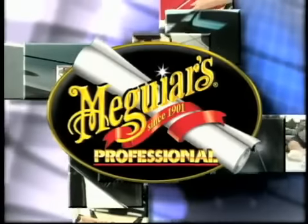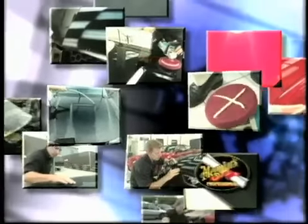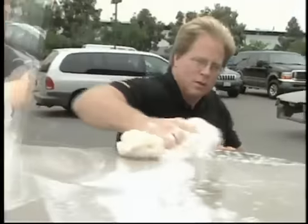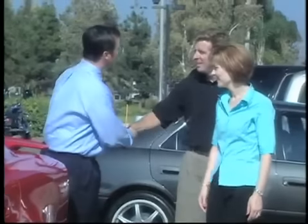Welcome to Meguiar's Professional Education Series. This presentation will show you the professional techniques experts use to remove all paint defects with skill and precision — including buffer swirls, holograms, sanding marks, acid rain, chemical etching, oxidation, orange peel, scuffs, mars, and all types of pore-embedding stains. Then you'll see the secrets pros use to restore a brilliant high-gloss show car finish.